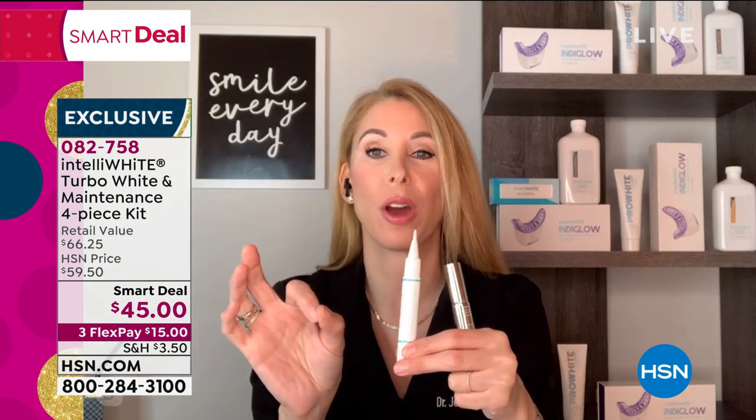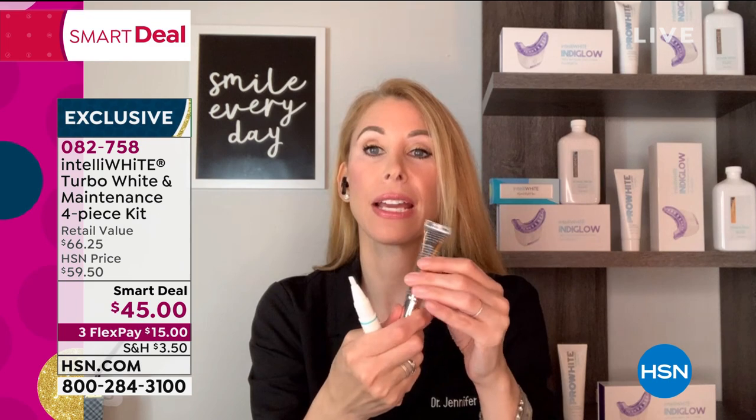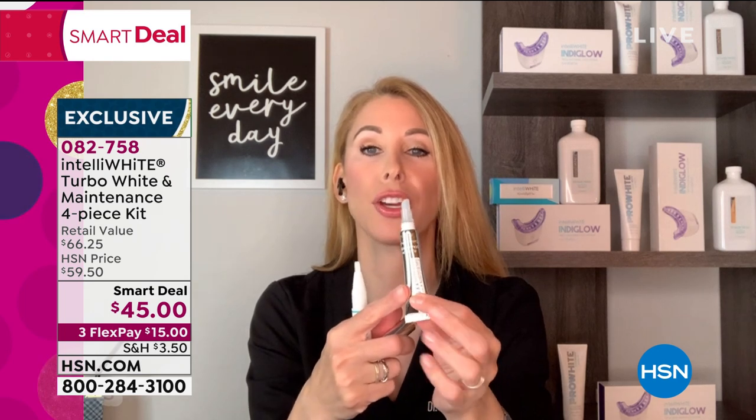You're getting your 40 treatments in the pen. After just four days, nine shades whiter. But basically for free, as a gift with purchase, you're also getting an extra 30 whitening treatments which are the on-the-go stain eraser.